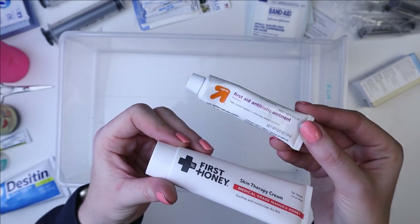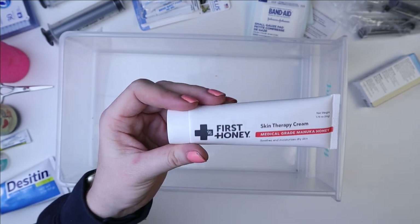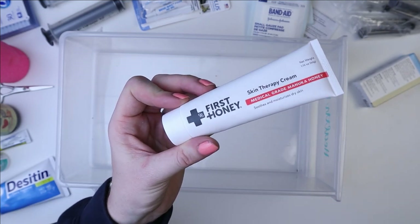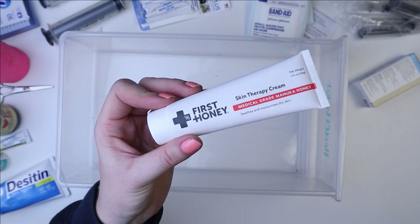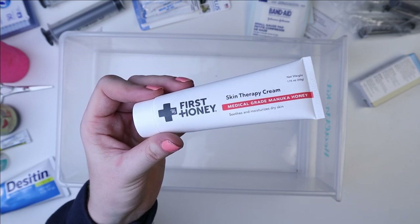I would not let her go back in her cage until her feet were completely dry and this was rubbed in. That is why I have this — it was a good alternative to using Neosporin as well. I got this specifically for that situation.